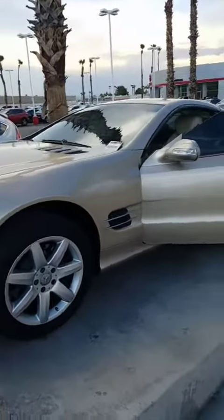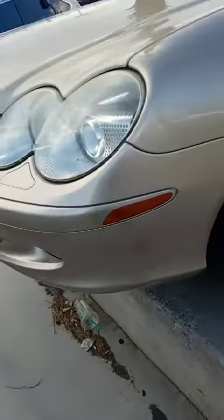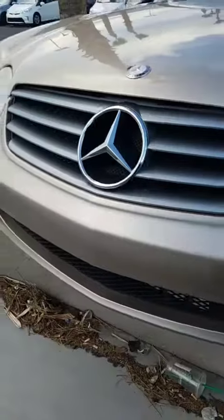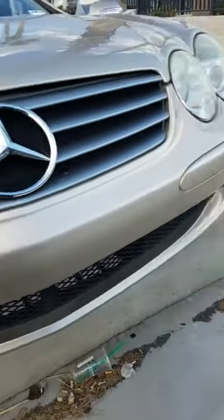This is the SL500. Just want to give you a quick overview — show you the tires are in excellent shape, so are the rims, no rim rash. You have clear headlights, no damage in the front.